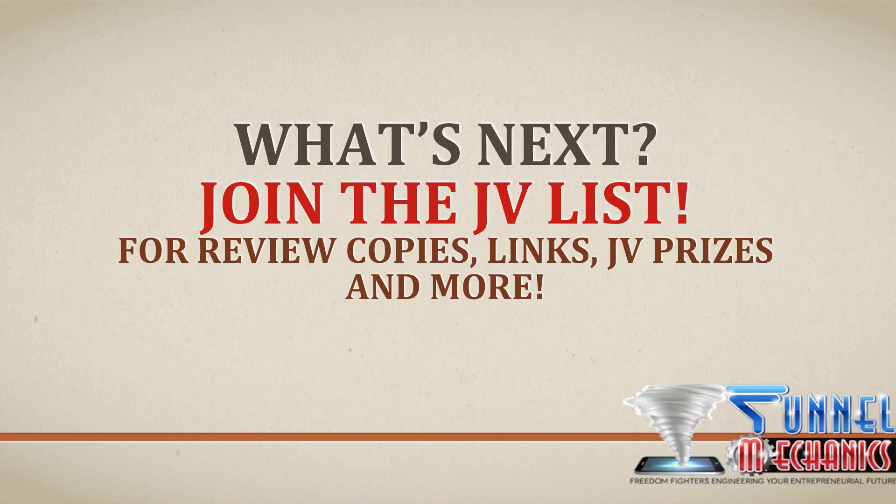What's next? Please join our JV list. For review copies, hit me up on Skype — just follow the instructions. Apply for your JV links on time, and set up your JV bonuses. If you haven't got any bonuses, hit me up and let's see what I've got to help you out. You've got other information on the JV blog, so do check it out. Opt in and join us to make this launch a success. Thanks for your time and thanks for hanging out with Joshua Quinto and the Funnel Mechanics family.